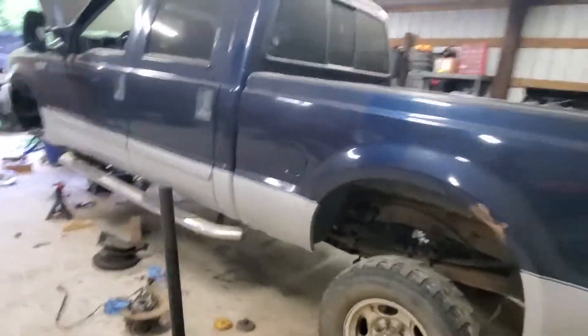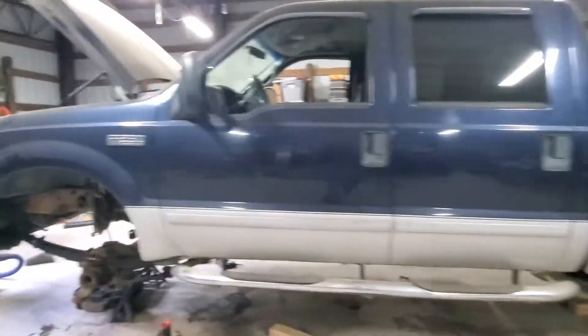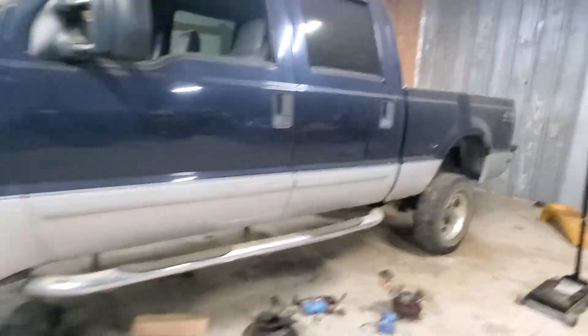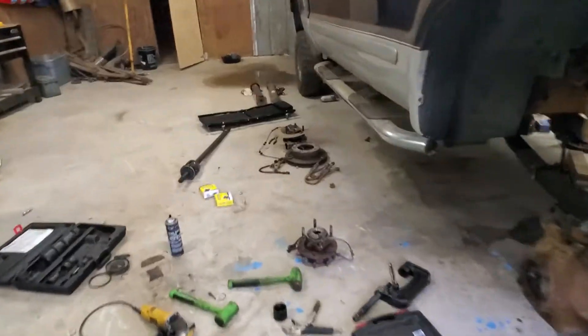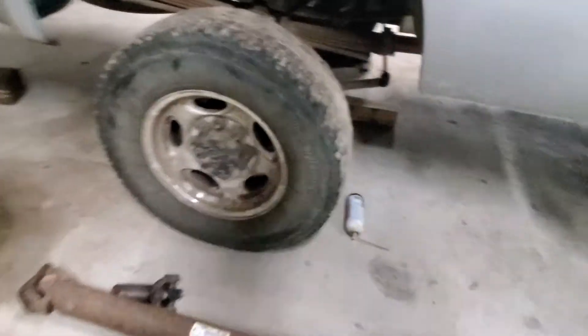And this is my buddy's 2002 V10 F250 that I'm putting a 6-inch Superlift on for him. Pretty much almost done with this — it's just been a nightmare. There are so many stupid things I've had to deal with. Found out his drive shaft has a crack in it, which pissed me off.